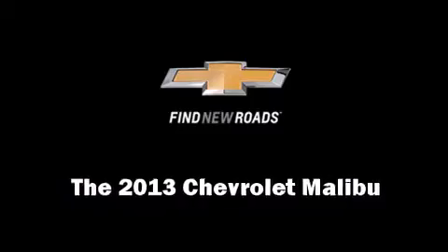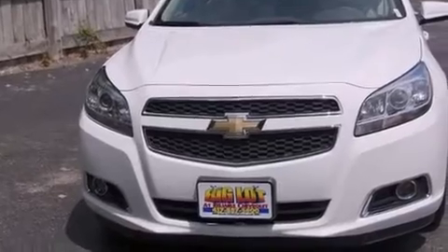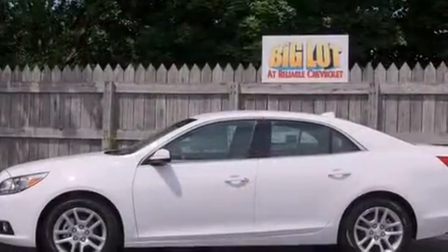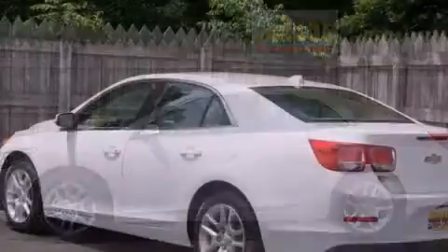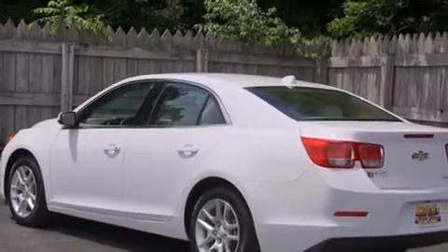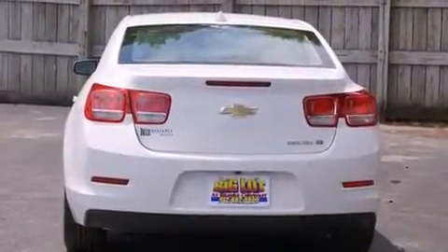Come test drive this 2013 Chevrolet Malibu. This four-door, five-passenger sedan is waiting for you to take home. It features an automatic transmission, front-wheel drive, and a 2.4-liter four-cylinder engine. Chevrolet prioritized fit and finish, as evidenced by a leather steering wheel.